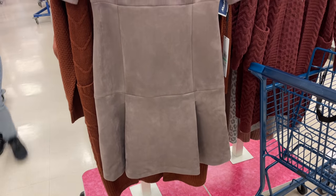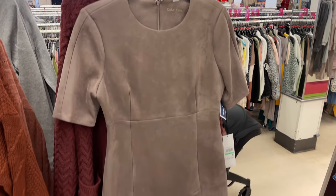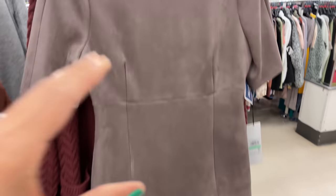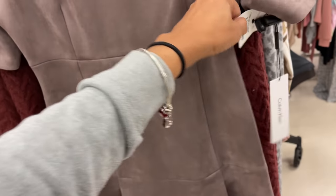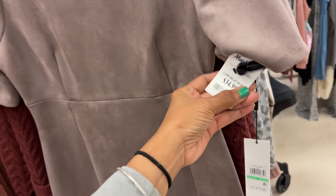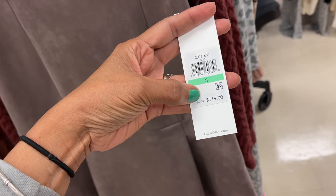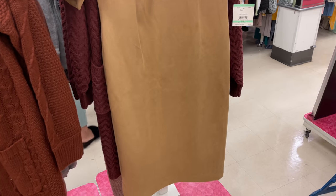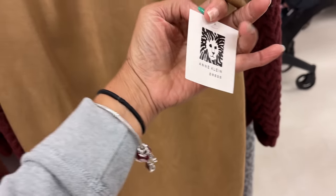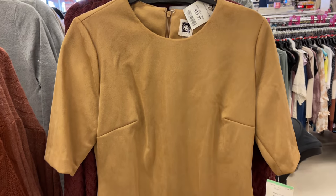It looks like velvet but it's polyester — this is a nice Calvin Klein dress, it feels like suede. It's $35, polyester material, retails at $119. And this one is Anne Klein, retails $119 and it's for $30 — that ultra suede look.